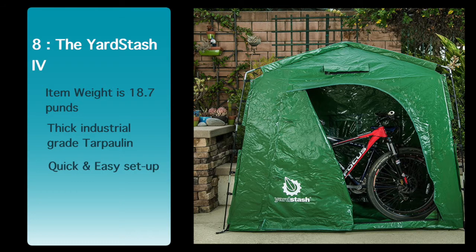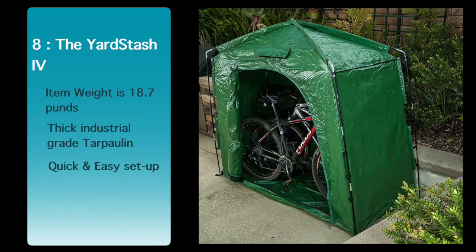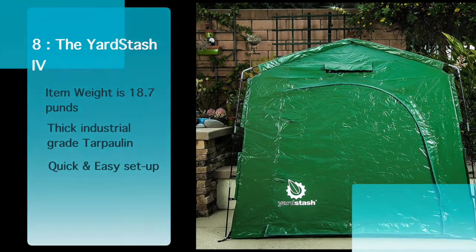Includes a free carrying bag. The Yard Stash 4 is constructed entirely of vinyl tarpaulin, and its material and roof are designed for more extreme weather conditions. See the description below for the best discounted price for this shed.